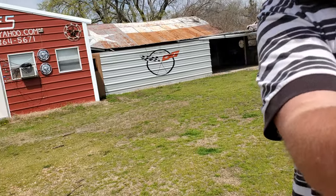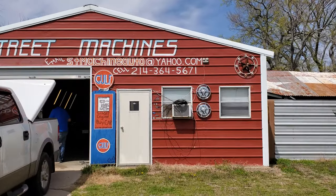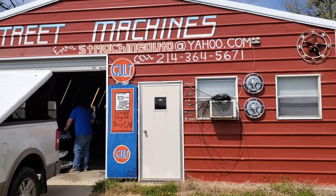Sam Space 81 here. Just showed up at Street Machines just out of Terrell, Texas. Going to visit with Rob and see what he's got going on today. Thought I'd take you all along and see what's happening at Street Machines — a classic car restoration repair facility.